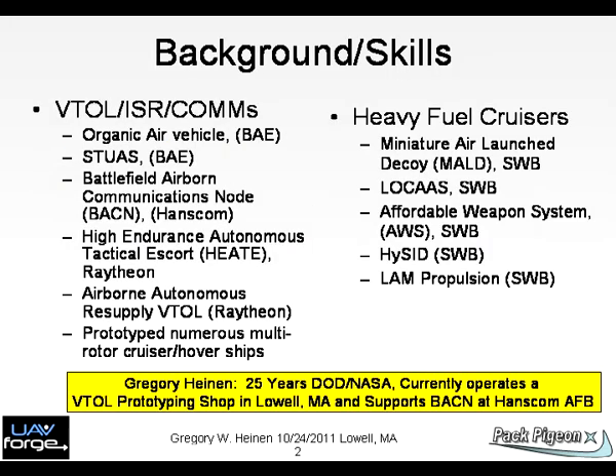Chart 2: Background and skills. Mr. Heinen has been involved with intelligence, surveillance, and reconnaissance missions for 25 years and has a variety of hands-on experience with a range of vehicles and missions. Most recently, he is supporting the warfighter with the Battlefield Airborne Communications Node mission in theater. He also has a background with heavy fuel engines and power systems for a range of small vehicles.